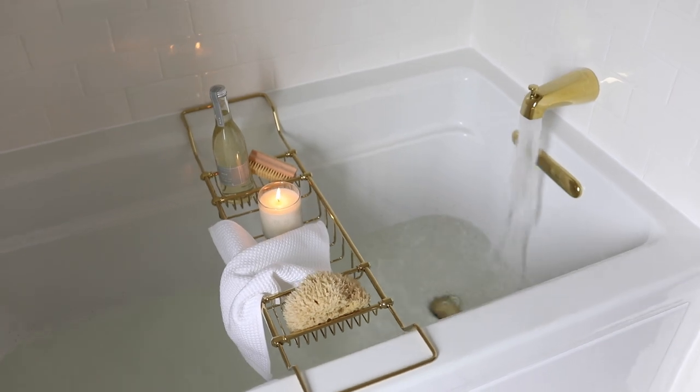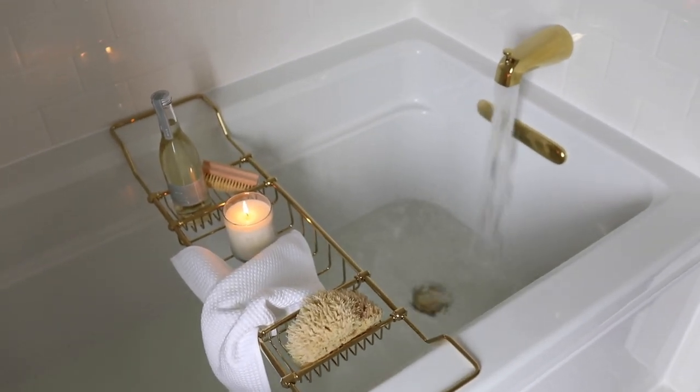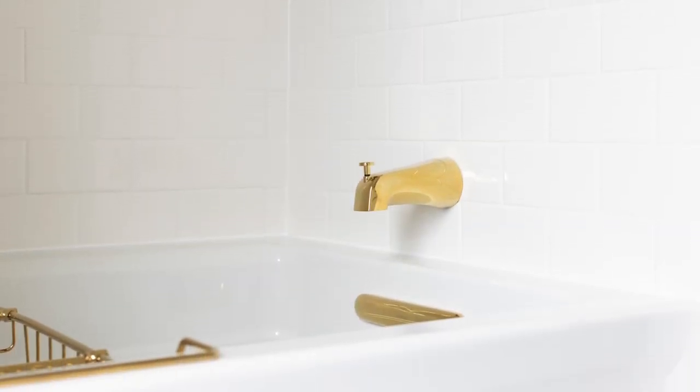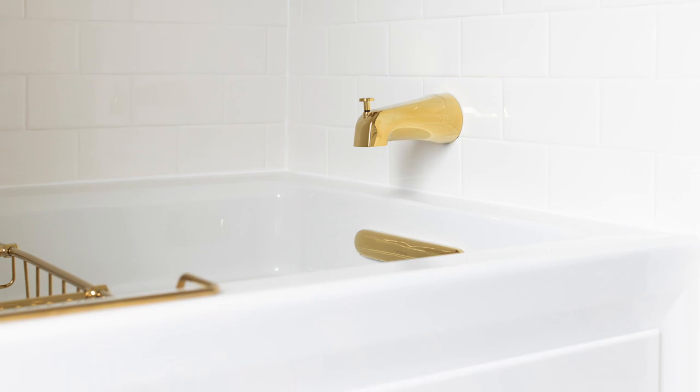This particular air tub is called the Kohler Archer and it's an alcove tub, which means that it sets in. It's not a drop-in tub and it essentially provides hydrotherapy.